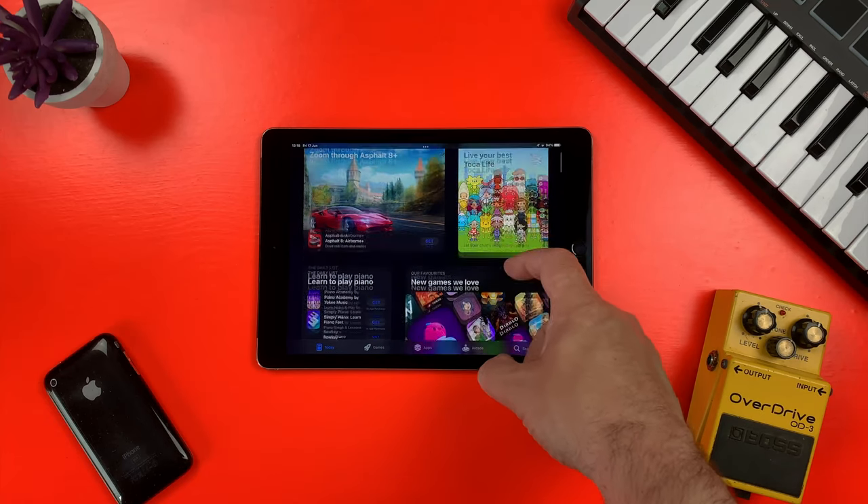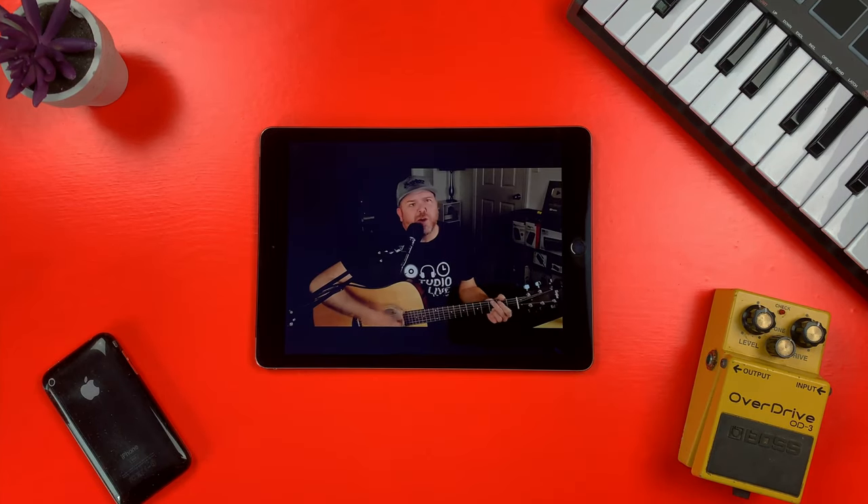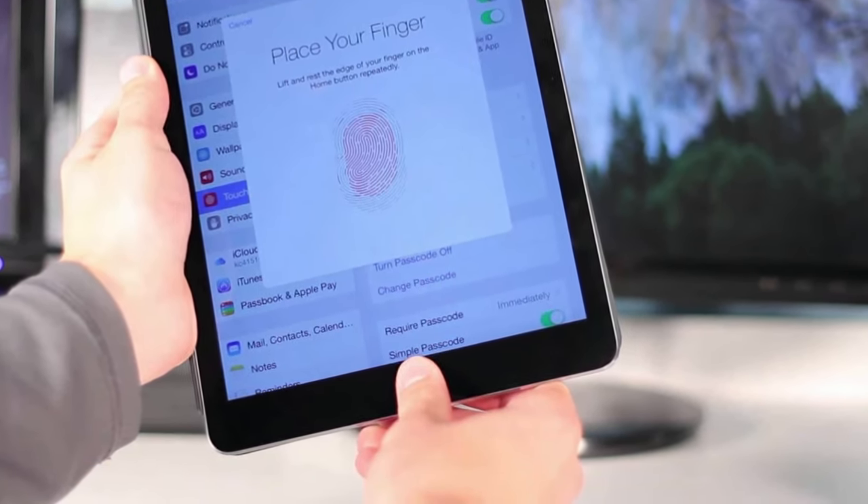Obviously you need to manage your expectations — it's not as speedy as something like an iPad Pro or even a base iPad — but for things like web browsing, note-taking, social media, watching videos, and yes, even light music production, the iPad Air 2 definitely holds its own. It supports split view, it has Touch ID, it has a headphone jack, and overall it provides a fairly decent experience.